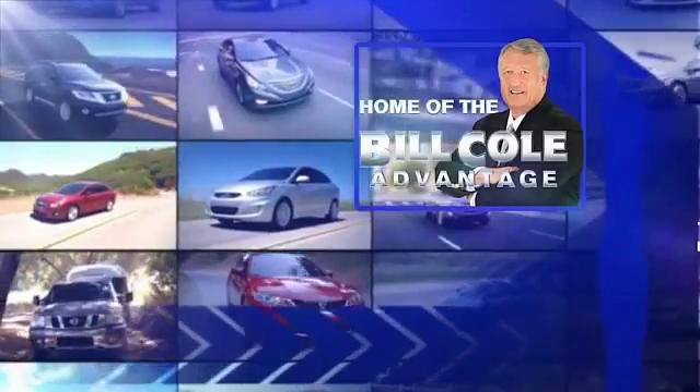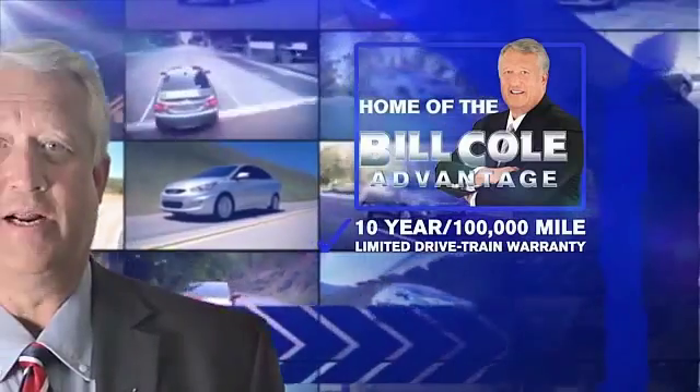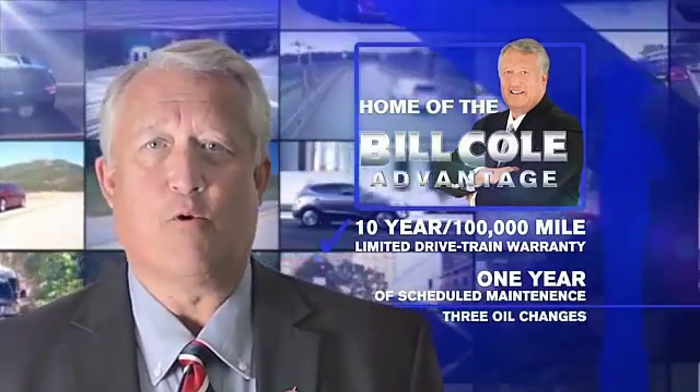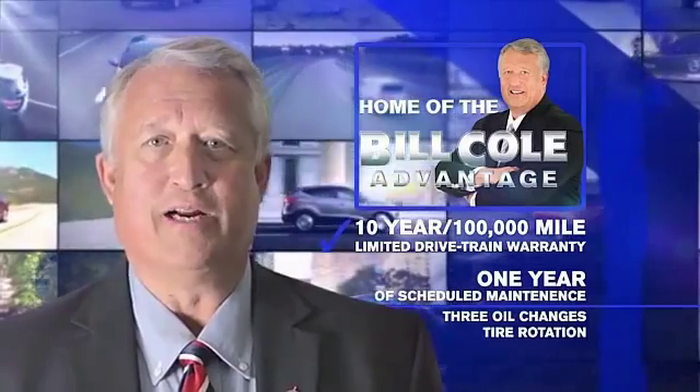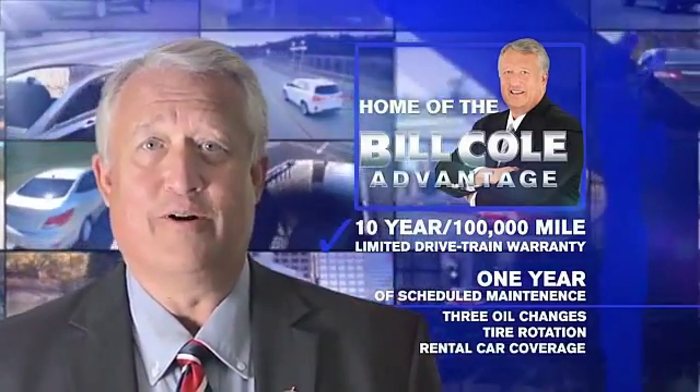This pre-owned vehicle includes a 10-year, 100,000-mile limited drivetrain warranty, a year of scheduled maintenance including three oil changes, a tire rotation, and rental car coverage. Don't you deserve the bill-cold advantage?